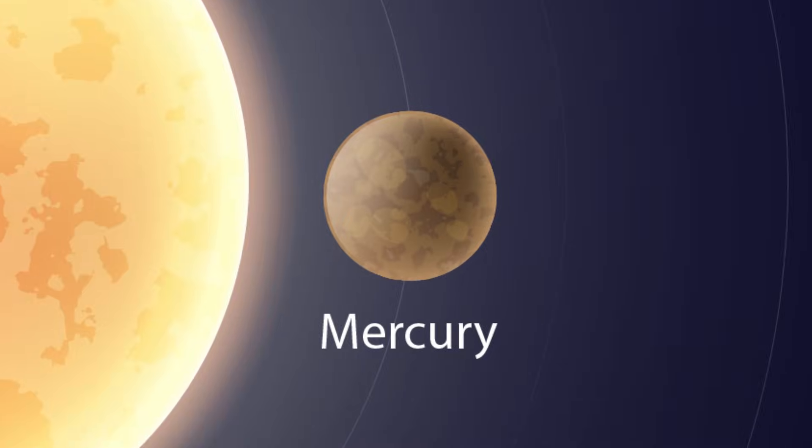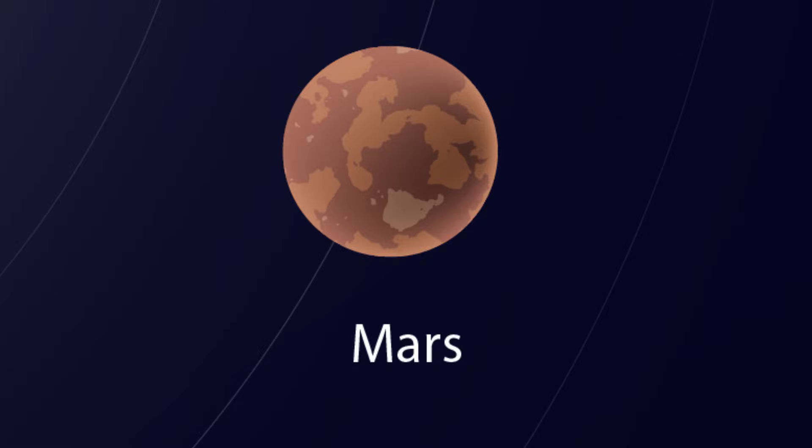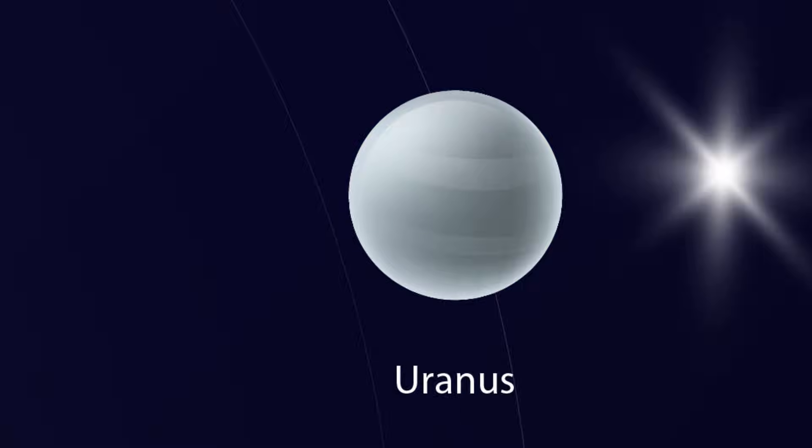Let's say them together: Mercury, Venus, Earth, Mars, Jupiter, Saturn, Uranus, Neptune.